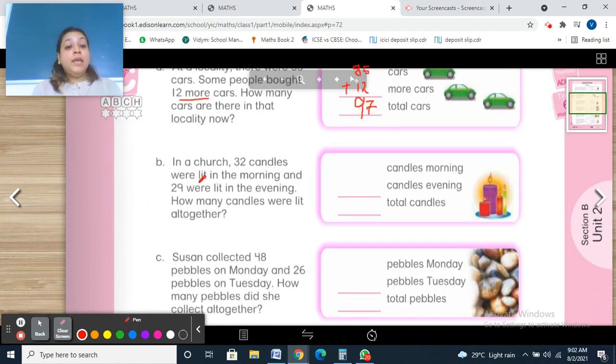Next question: In a church, 32 candles were lit in the morning and 29 in the evening. How many candles were lit altogether? 'Altogether' means we are going to add. 32 candles in the morning and 29 candles in the evening. 9 in your mind, 2 on your fingers — 10, 11. Write 1 here and 1 carry over. 1 plus 3 is 4, 4 plus 2 is 6. Total: 61 candles.